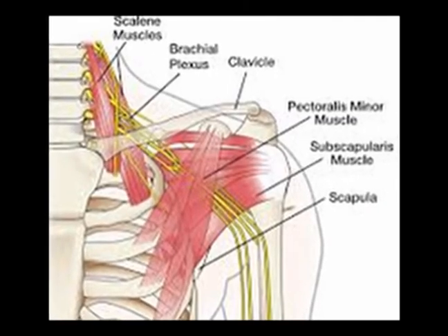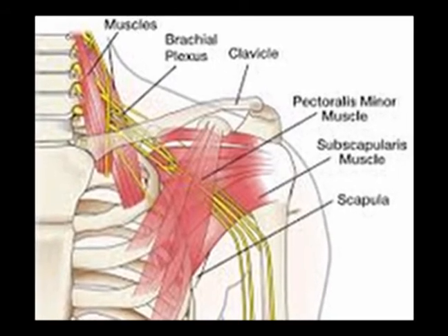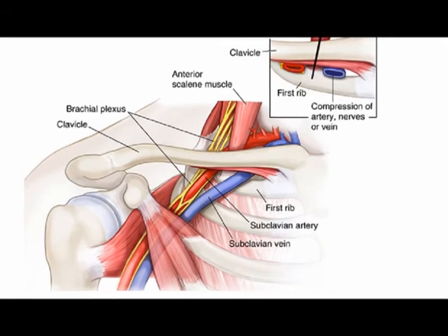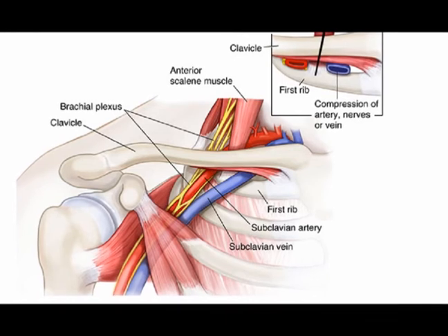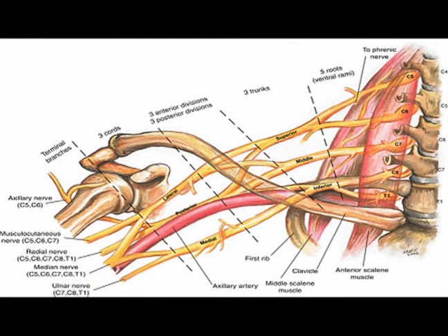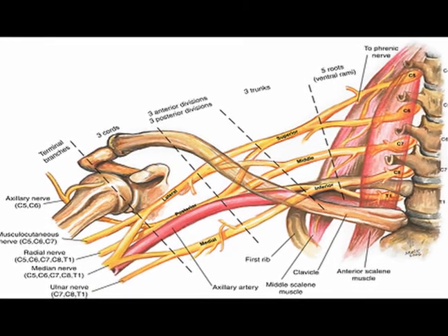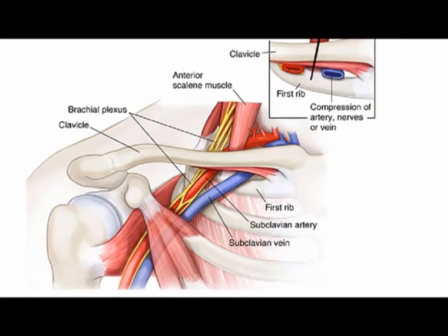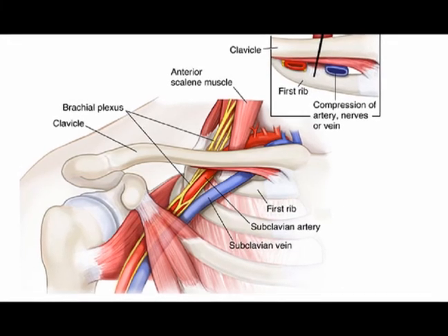Hypertonicity of the subclavius muscle can contribute to a condition known as thoracic outlet syndrome, often abbreviated to TOS. When the subclavius muscle becomes hypertonic, it closes down or reduces the space of what is called the costoclavicular space. The brachial plexus is a network of nerves and it passes directly through the costoclavicular space, so this can cause pressure on the brachial plexus, which can lead to thoracic outlet syndrome.